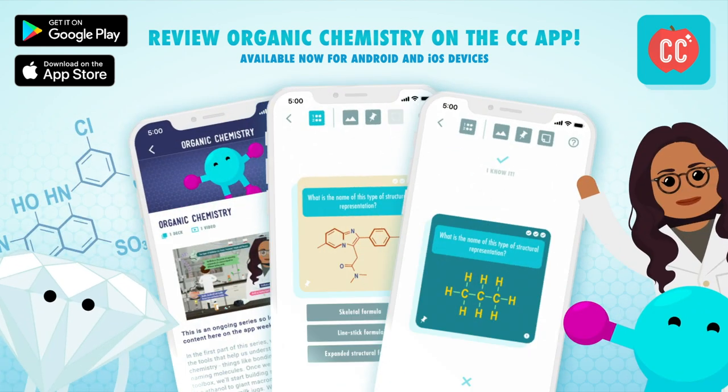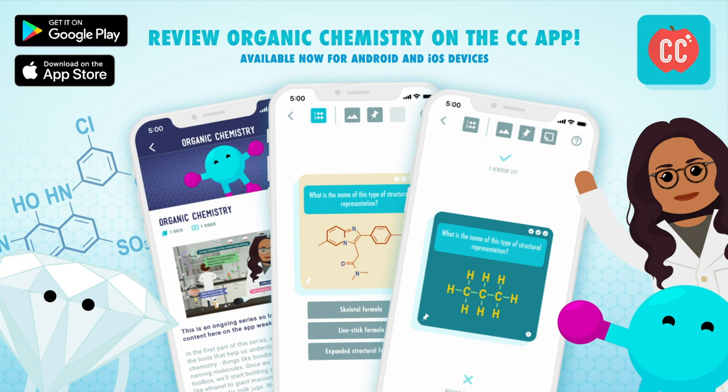You can review content from Crash Course Organic Chemistry with the Crash Course app, available now for Android and iOS devices. Hi, I'm Deboki Chakravarty, and welcome to Crash Course Organic Chemistry.